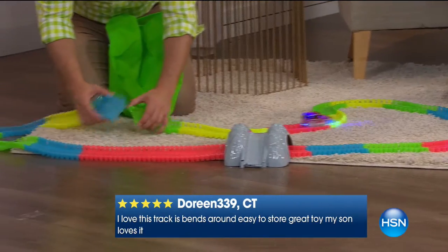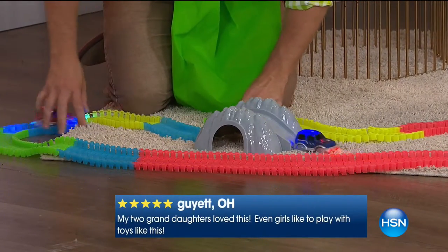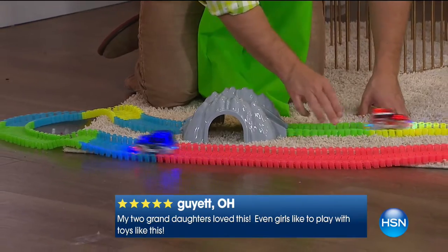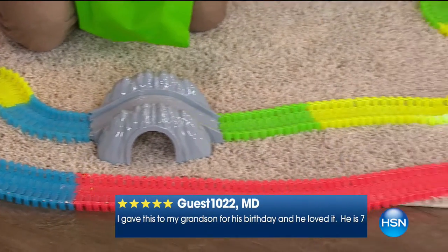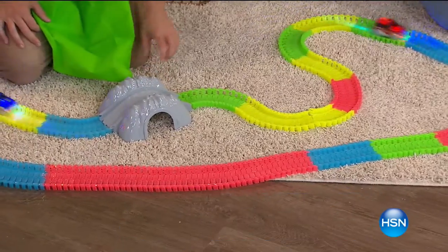Right over here I just bend it and I can do a different configuration. I can take this to my room or to a friend's house. Because at the end of the day, it packs up so simple and so clean, and that's really what we can all appreciate. It's a lot of bang for your buck. It's not a big mess. It's easy cleanup. It's going to be different every time they want to set it up.